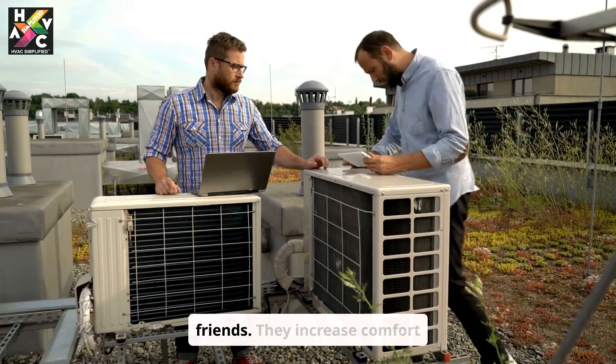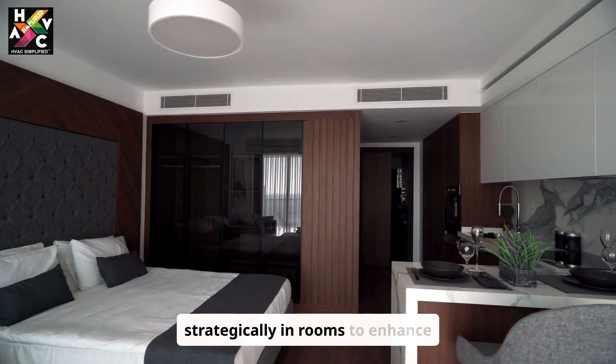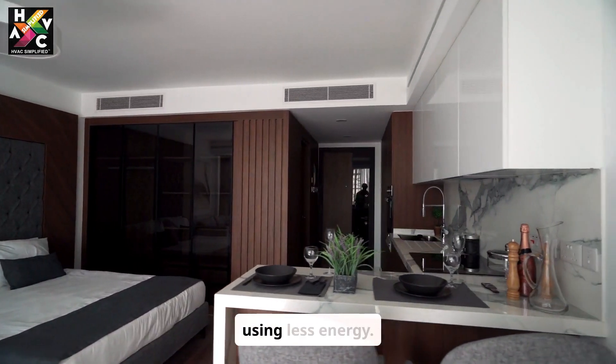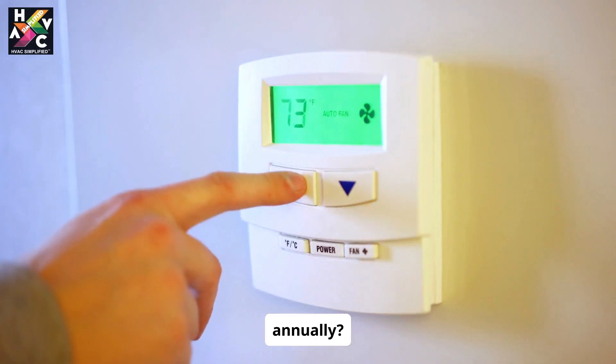Fans are your new best friends. They increase comfort without cranking up the AC. Position them strategically in rooms to enhance airflow and make your space feel cooler instantly, while using less energy.